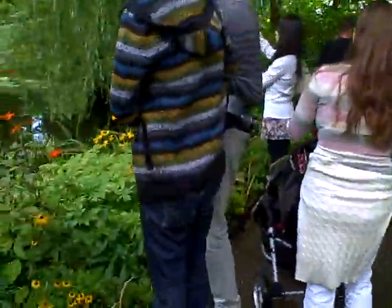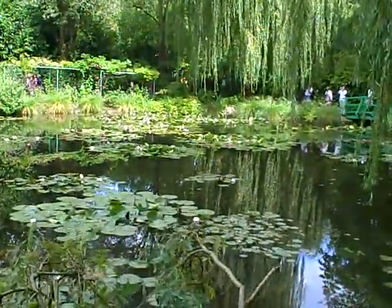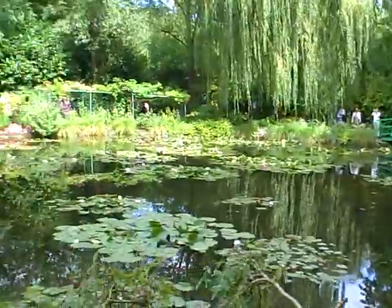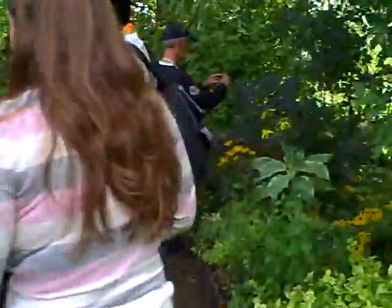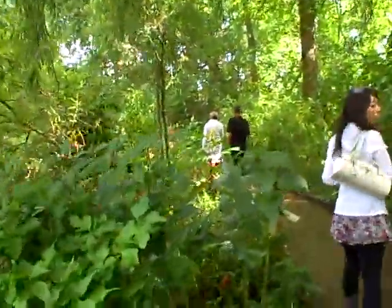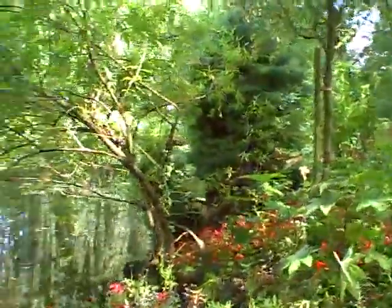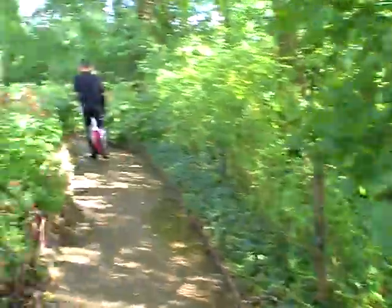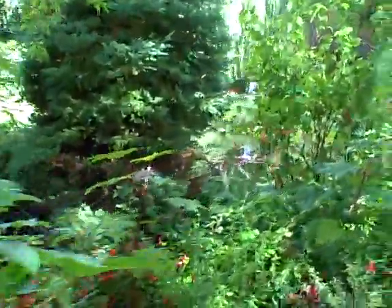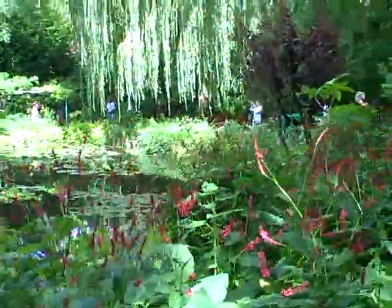At the end of the Water Lily Pond is the bridge, and you see it featured in many of Monet's paintings, so we're going to go walk to the bridge right now. I must say, this is a really beautiful place, and it hasn't got the same sort of mosh pit atmosphere that the Mona Lisa had when we were there at the Louvre yesterday.